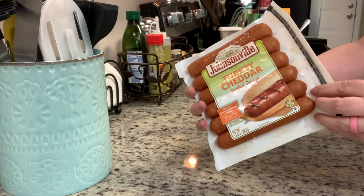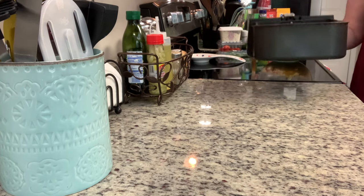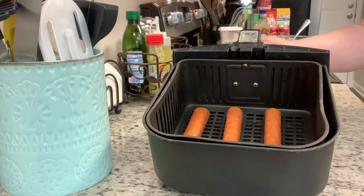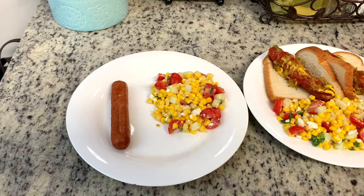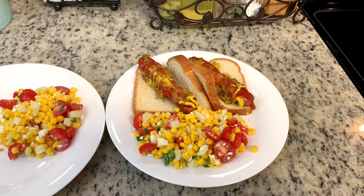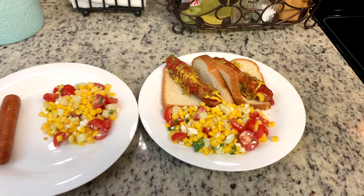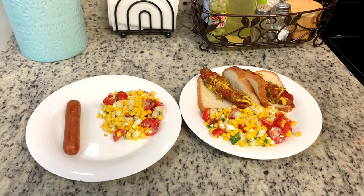For the brats I'm using these turkey cheddar links from Johnsonville. Today I'm cooking them in my air fryer at 390 degrees for about six to eight minutes, shaking them halfway through, until they're warmed all the way through. Here are the finished plates: we both have some of the corn salad. I don't prefer to eat brats on a bun, so I had mine without bread. For my husband we used plain white bread since I didn't want to go back to the store just for hot dog buns, and he added ketchup, mustard, and relish. We also had watermelon with dinner this night.